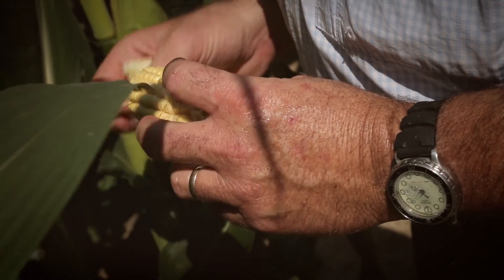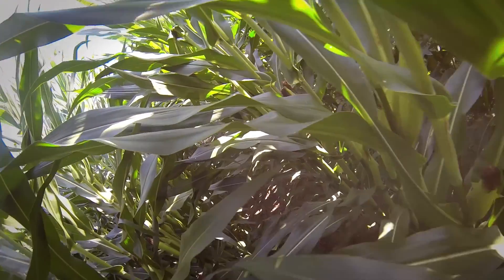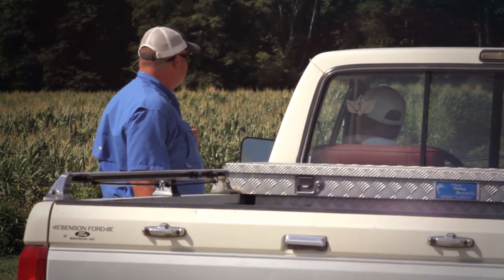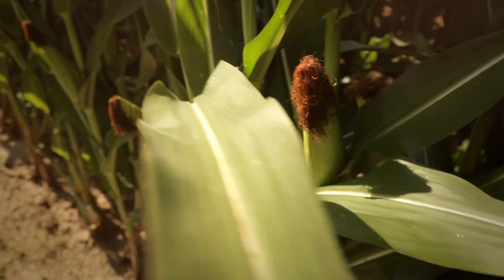Earworm pressure has been pretty high the last few weeks, but we've had good control because of the Genuity VT Double Pro corn. Anytime I walk into the fields, the VT Double Pro has no damage from earworm. We've seen damage on other crops and also in other corn that my neighbors have. We've had pretty high insect pressure in the last two or three weeks, but we're good to go.